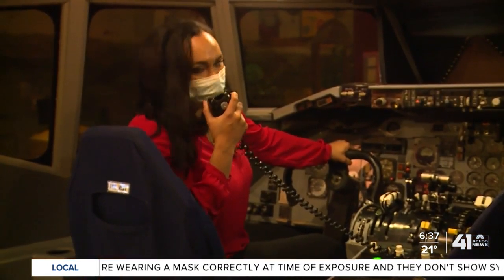For One Tank Trips, Deja Jones, 41 Action News. Let's roll.